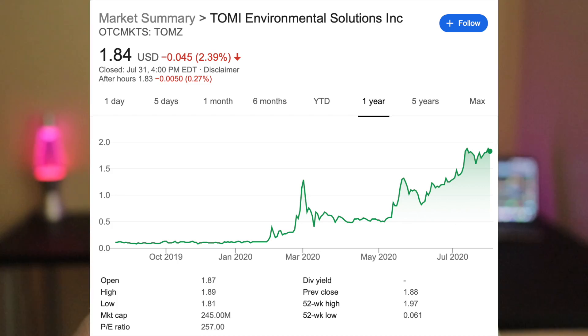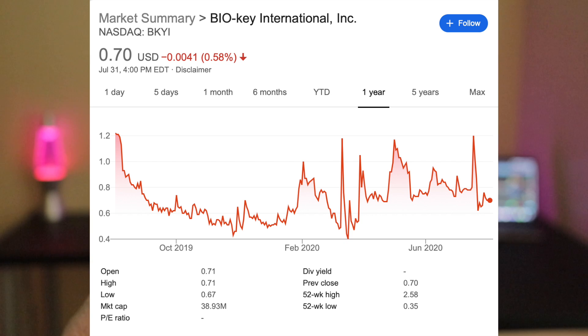Some stocks that are down right now but I'm holding very strong: Tomey Environmental, ticker symbol TOMZ — one of my favorite penny stocks right now, I'm loading up on every dip. Also Biokey International, ticker symbol BKYI. This has been trending down since I bought in, so I've been lowering my cost basis when I can. I love this stock — it's going to take some patience. I see this as a one to two month hold. They have a bunch of catalysts coming up and I believe this is one of the most undervalued stocks in the market.